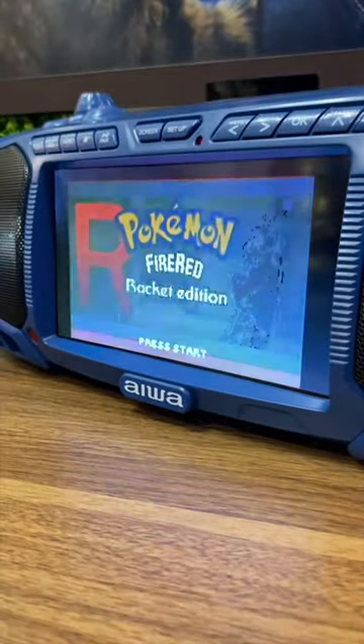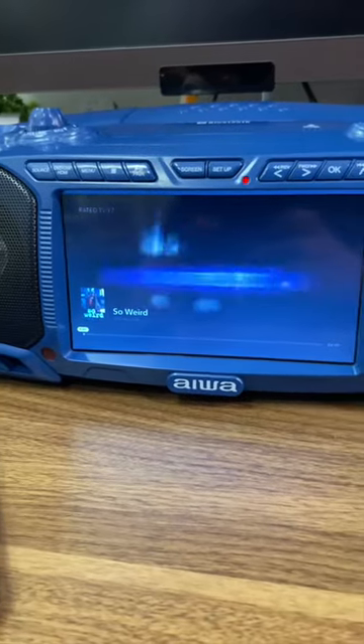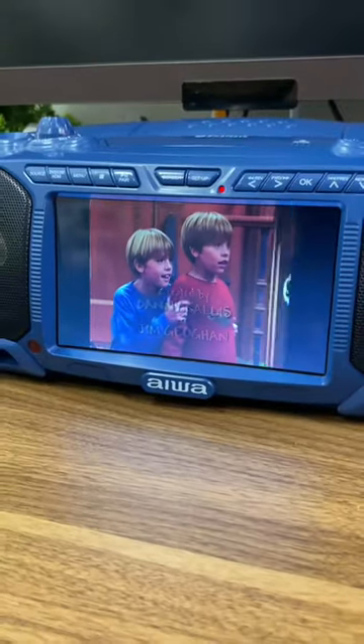I love an all-in-one device, and I swear if I had this back in the day, it would be by my side 24-7. Did you carry around your boombox way back when?